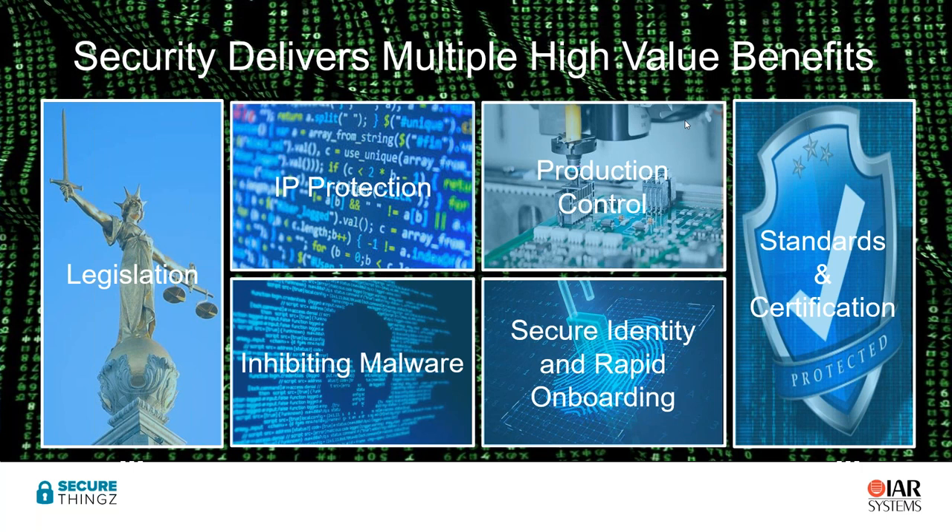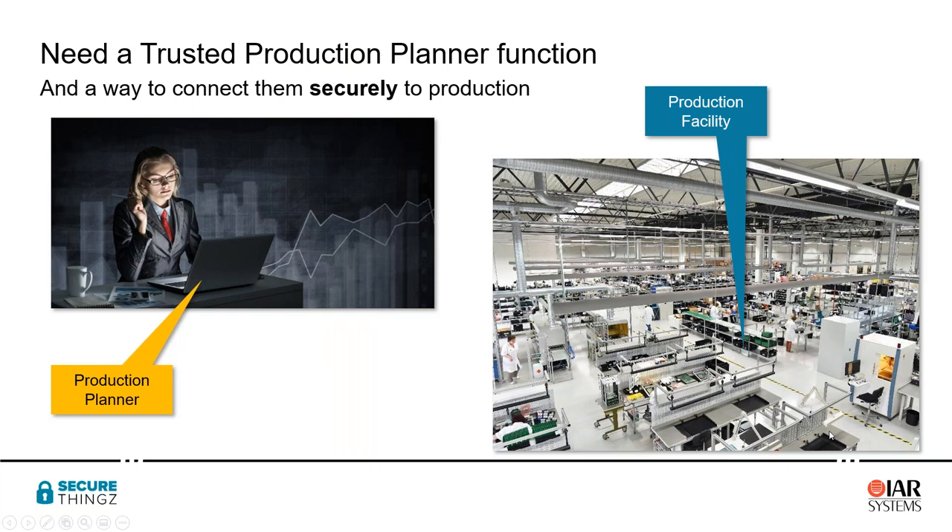Other motivators include preventing people from injecting malware into your products before they go out into the field, and giving your device a unique identity so that it can be rapidly onboarded into a network and put into service. At Secure Things, we think about this as the process of transferring from the OEM on the left-hand side to the shop floor on the right-hand side.